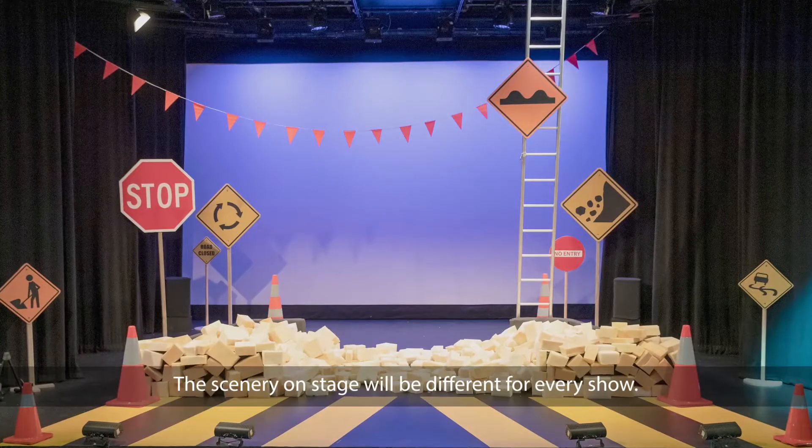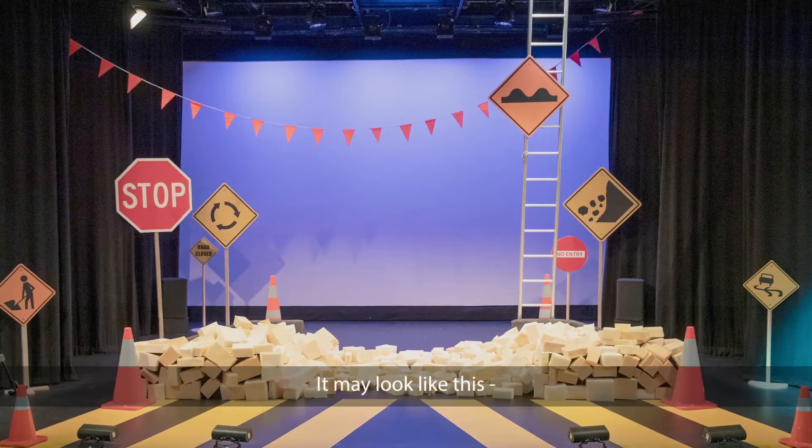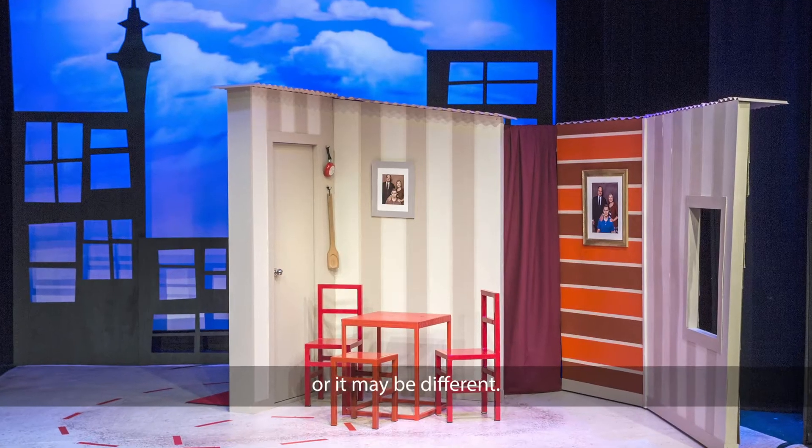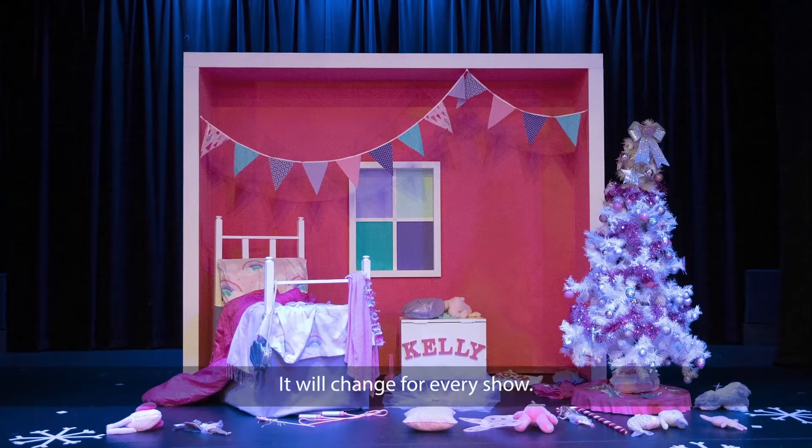The scenery on stage will be different for every show. It may look like this, or like this, or it may be different. It will change for every show.